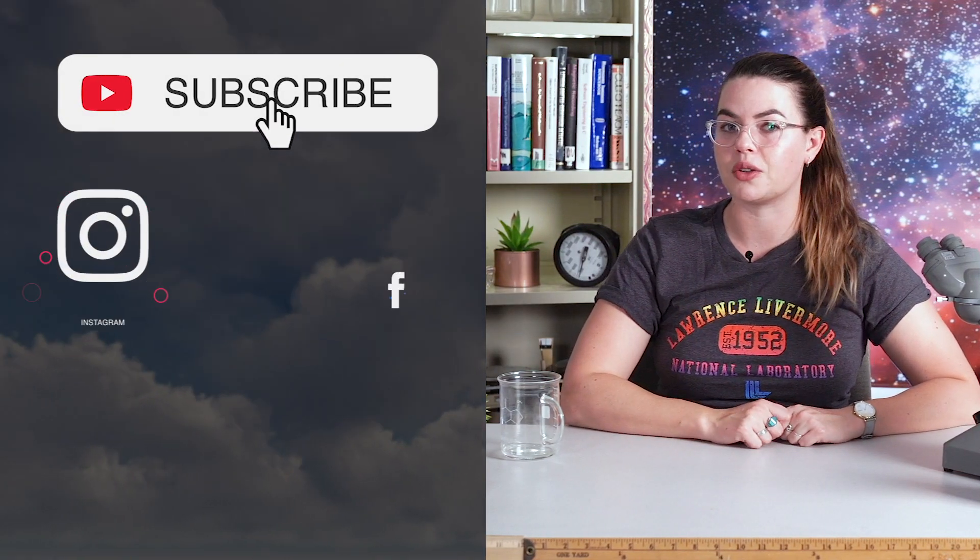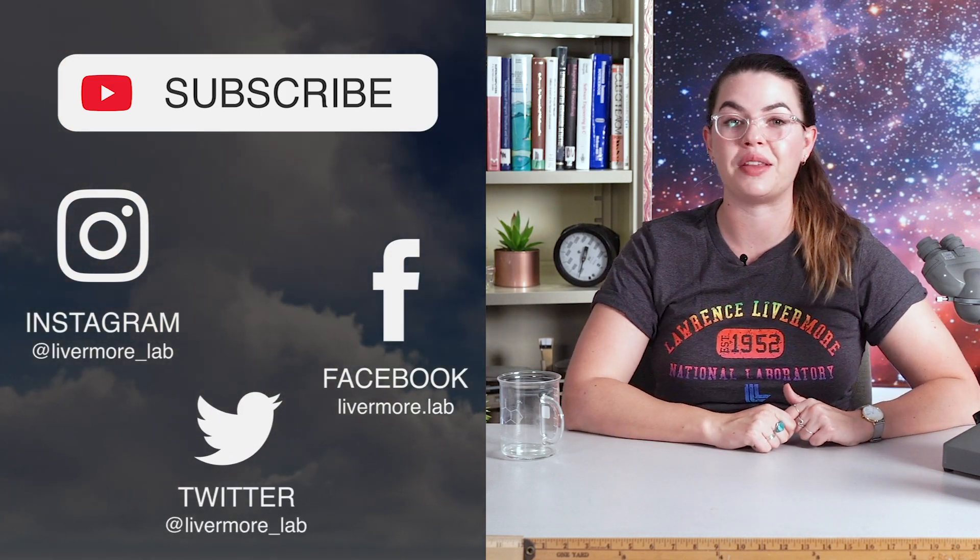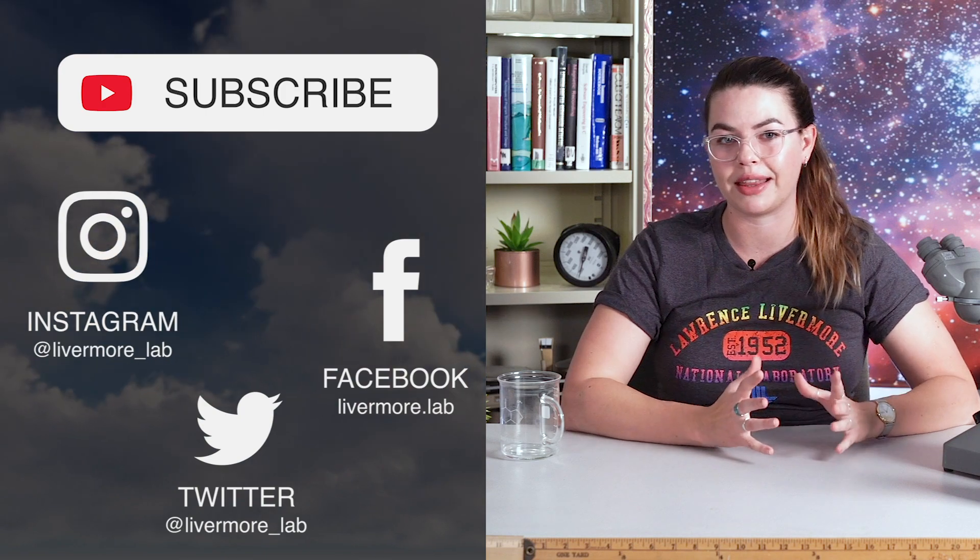There are so many more that we could talk about, so would you like to see another edition of surprising things to come out of the lab? Let us know down in the comments below or over on our social media channels — we are at Livermore Lab everywhere you can find us. I've left some resources down in the description if you want to learn more. Make sure you subscribe to this YouTube channel to catch even more videos about awesome lab technology, and check out our whole Inside the Lab playlist to catch up on any episodes you may have missed. Thank you so much for watching — I'll see you next time.